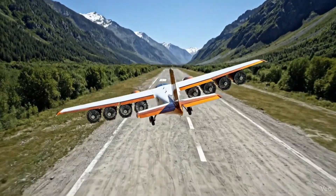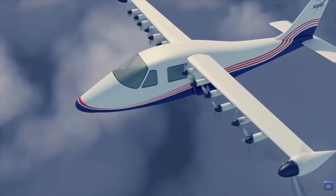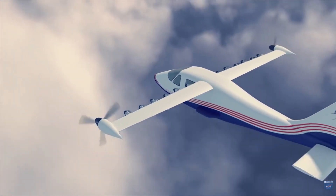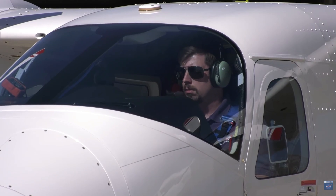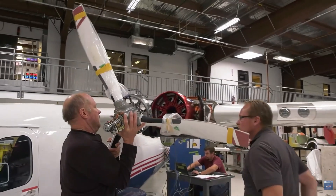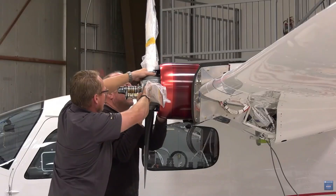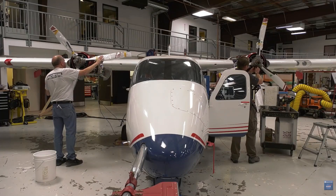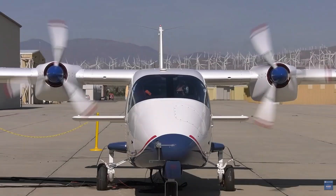Interestingly, the NASA X-57 program, which aimed to push the boundaries of electric aviation, estimated that energy consumption could be reduced by a factor of 3 to 5, even with stall capability incorporated. The X-57 was the electrified version of the Tecnam P2006T. The program was able to partially validate this concept before budget constraints ultimately led to its cancellation.